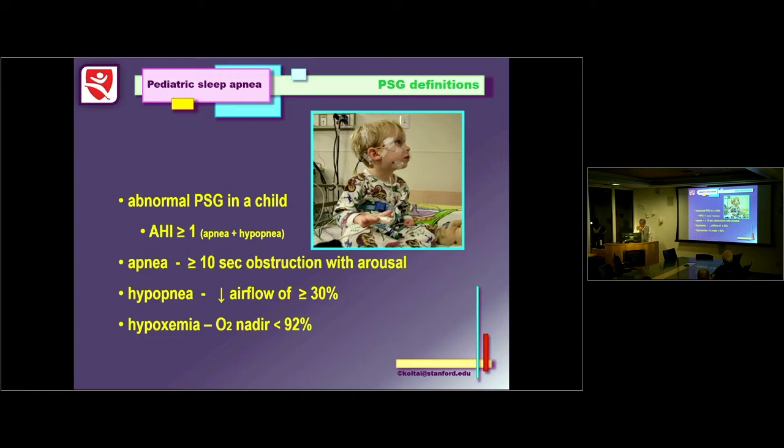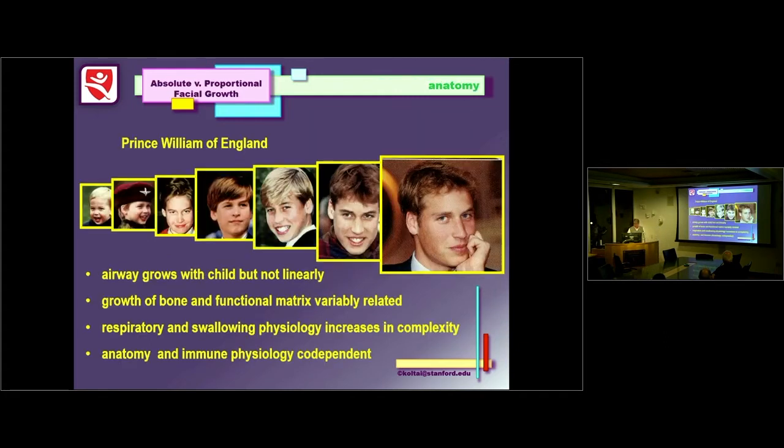Regarding the polysomnogram: current definition is that any child with an apnea-hypopnea index greater than one is abnormal. You need to see 10-second or more obstruction with arousal. The hypopnea component — oxygen saturation dropping below 92% — is where the saturation curve gets very steep. You also want to see carbon dioxide elevated, indicating hypoventilation.